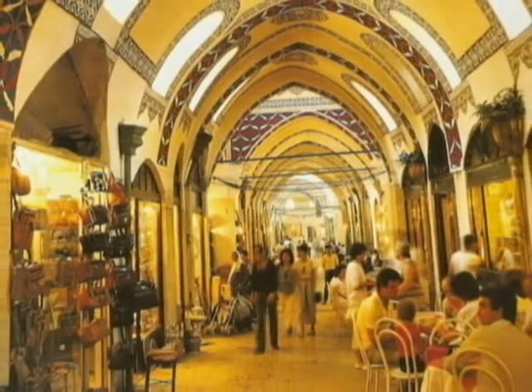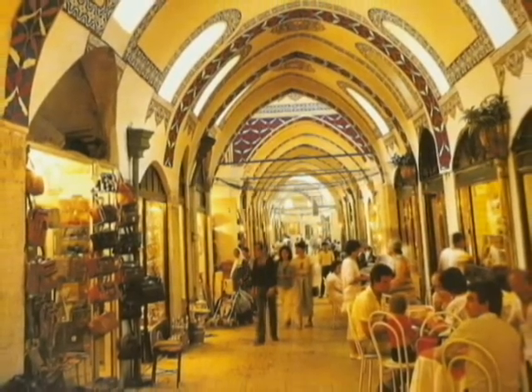The Grand Bazaar is the oldest and largest covered marketplace in the world and is the center of the city. It has 60 lanes and 3,000 shops. Thank goodness for American Express — don't leave home without it.